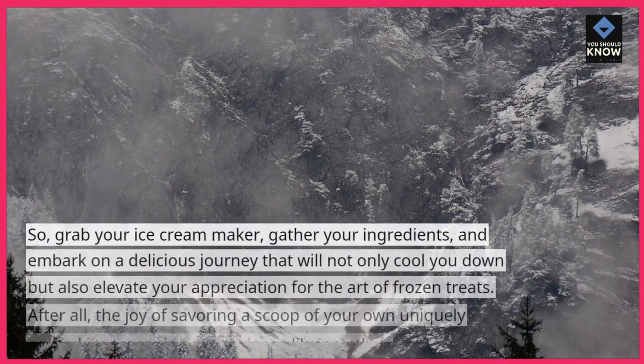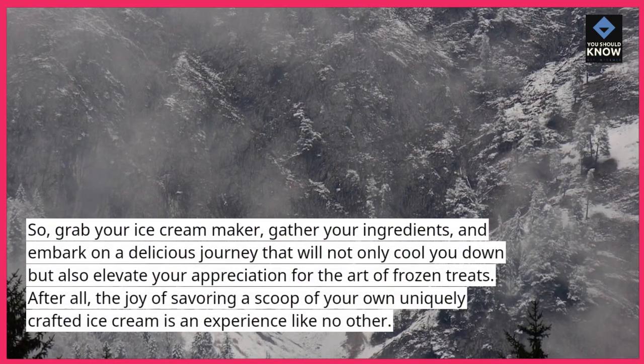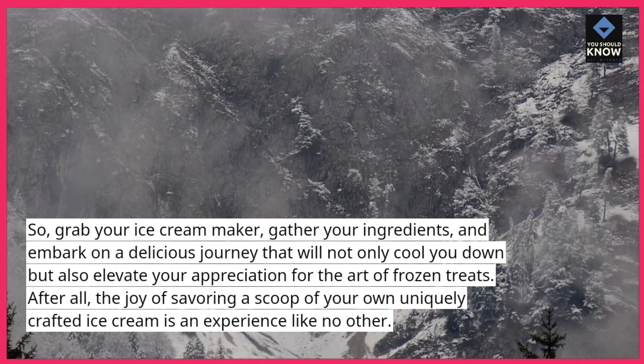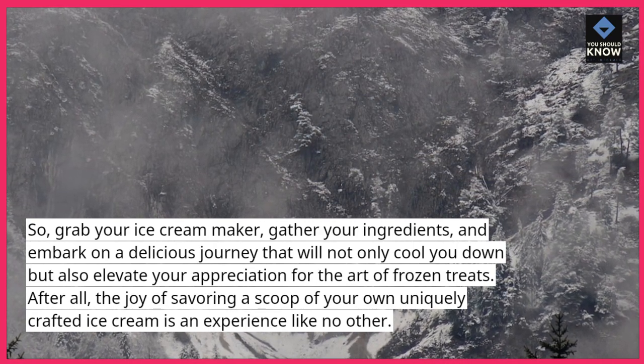So grab your ice cream maker, gather your ingredients, and embark on a delicious journey that will not only cool you down but also elevate your appreciation for the art of frozen treats. After all, the joy of savoring a scoop of your own uniquely crafted ice cream is an experience like no other.